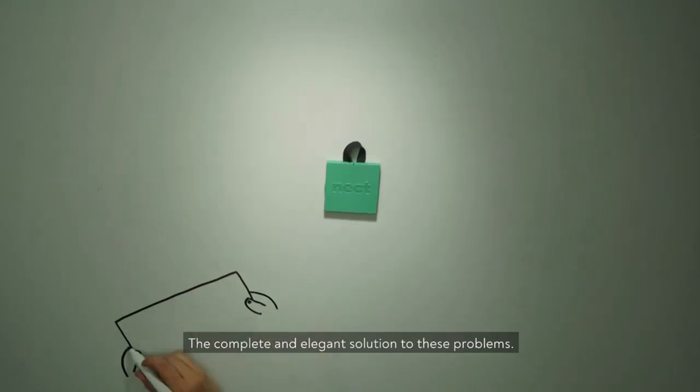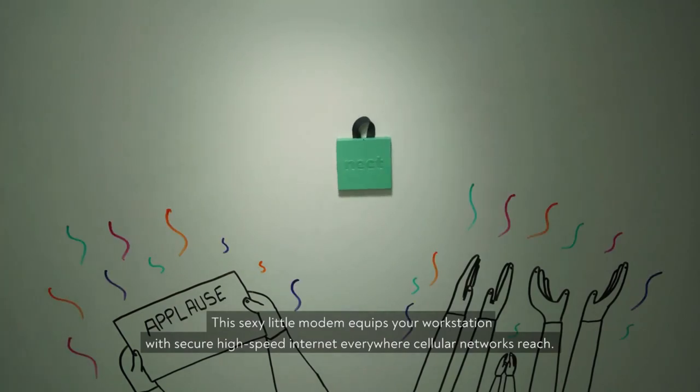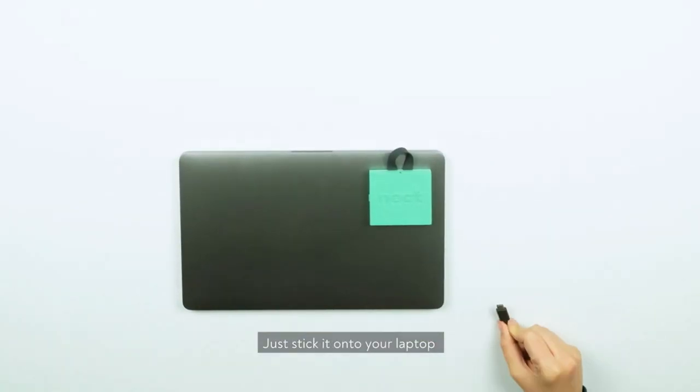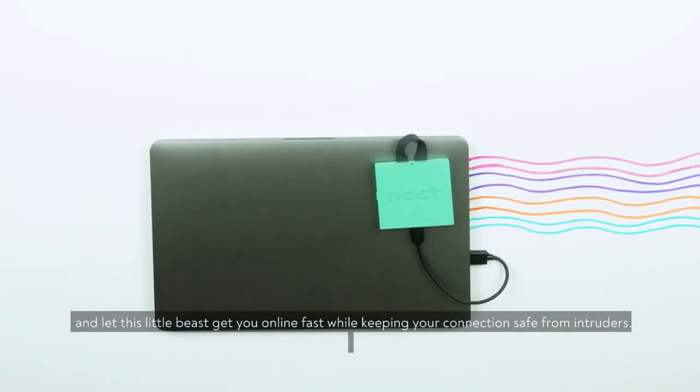Meet Neckt Modem, the complete and elegant solution to these problems. This sexy little modem equips your workstation with secure high-speed internet everywhere cellular networks reach. Just stick it onto your laptop and let this little beast get you online fast while keeping your connections safe from intruders.